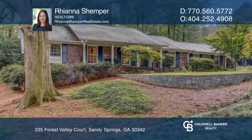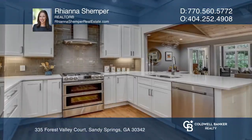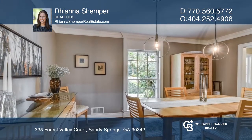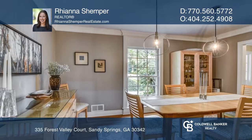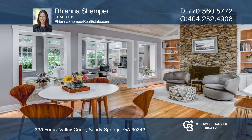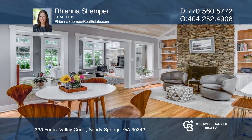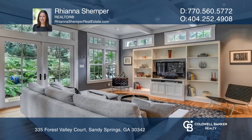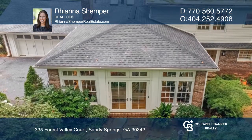This is a stunning renovation in a great location. This home offers an open floor plan featuring a renovated kitchen with quartz countertops and a vaulted fireside keeping room. The owner's suite features a beautifully renovated en-suite bathroom. The family room features a wall of windows overlooking the private patio.